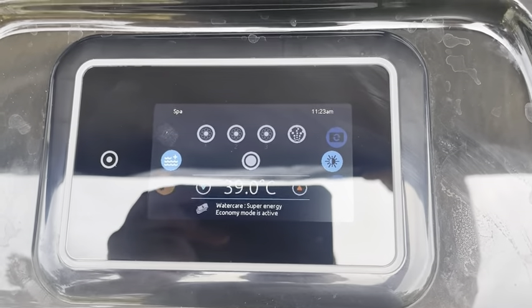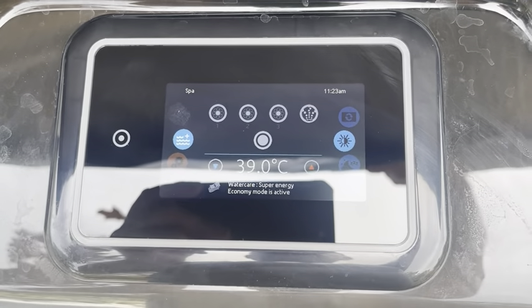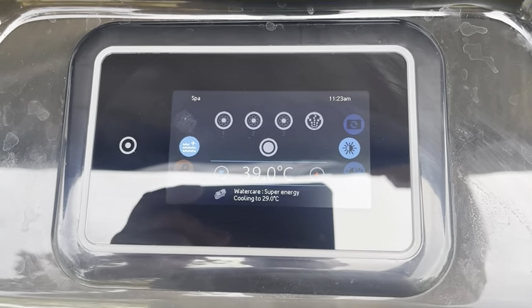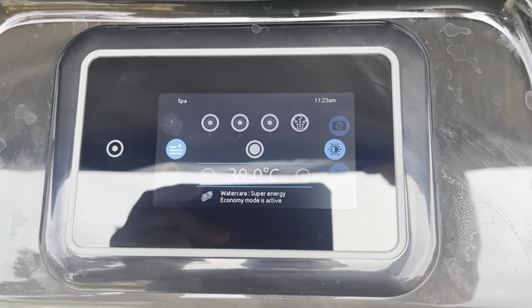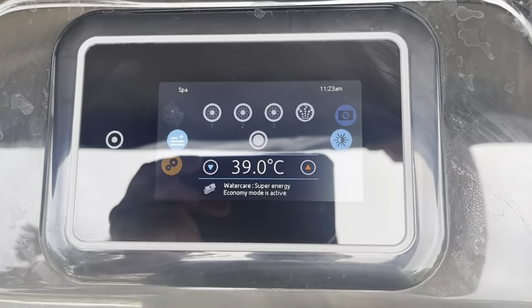Last night I used 65p of electricity to keep this tub warm, and I think that's a dramatic reduction compared to using energy throughout the day on the higher tariff rates.